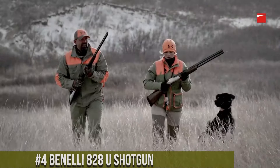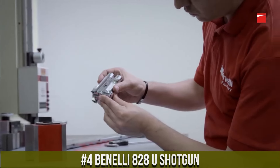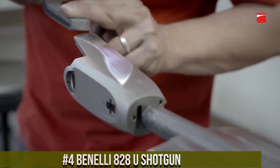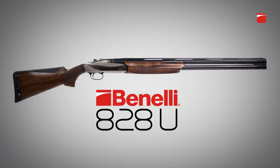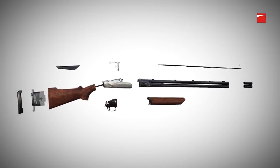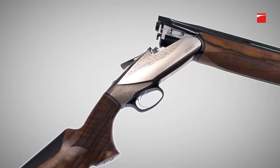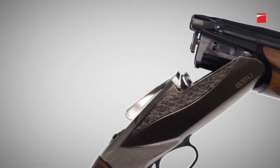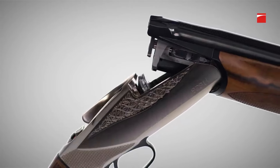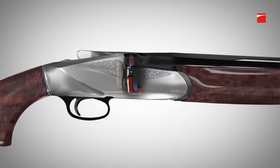Number 4: Benelli 828U Shotgun. A revolutionary over-and-under shotgun that combines innovation with Italian craftsmanship. Built by Benelli, the 828U redefines the standard for performance and versatility. This shotgun features a sleek and ergonomic design with a durable steel receiver and a progressive Comfortec stock, offering a comfortable and controlled shooting experience. Its smooth and responsive action ensures quick and reliable shooting. The 828U's steel barrels deliver consistent patterns and durability. With its adjustable drop and cast, interchangeable chokes, and fiber optic front sight, the shotgun offers customization and precision for various shooting pursuits.